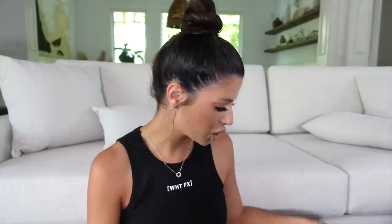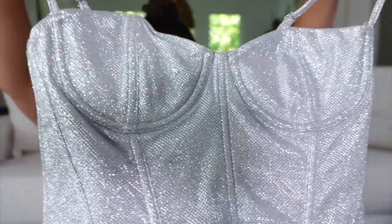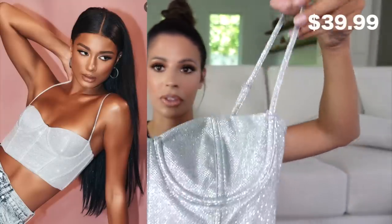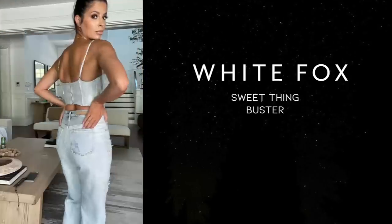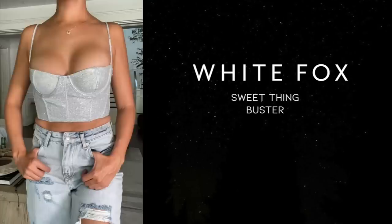I got two more tops. This one just screams summer nights to me — it's kind of a throwback top, almost Y2K. Look at the razzle-dazzle! I love tops like this. This one has adjustable straps and is called the Sweet Thing Buster in silver. It's like a corset-type bustier top — super uplifting. I can't wait to try it on and see if it looks cute. I'm definitely going to plan to wear this one out on a summer night.